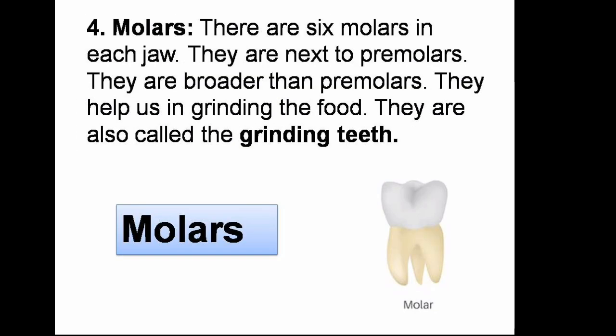Molars. There are six molars in each jaw in the permanent teeth and four molars in each jaw in the milk teeth. They are next to premolars and are broader than premolars. They help us in grinding the food. They are also called the grinding teeth.